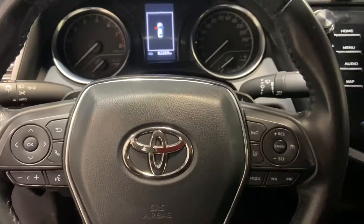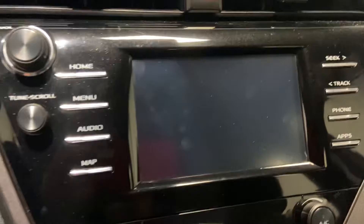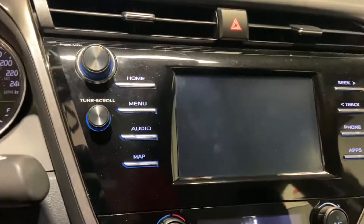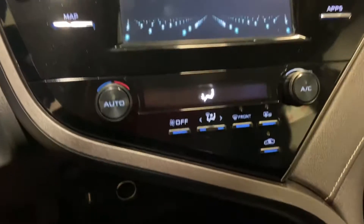All your Bluetooth and cruise control capabilities will be up front. Got your touch screen display as well. Nice HD backup camera. All your climate controls are easy for you to access, and all your drive modes will be located down here.